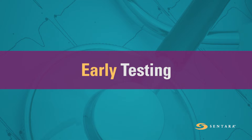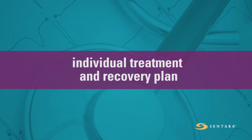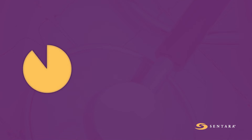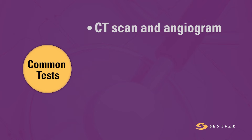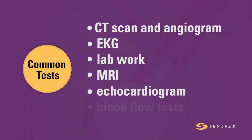Early testing after stroke will help identify what sort of stroke you have had and help your doctor develop an individual treatment and recovery plan. Some common tests include CT scan and angiogram, EKG, lab work, MRI, echocardiogram, and blood flow tests.